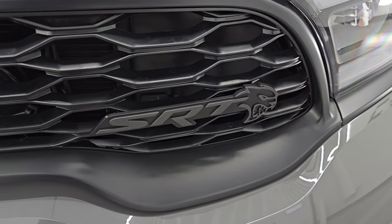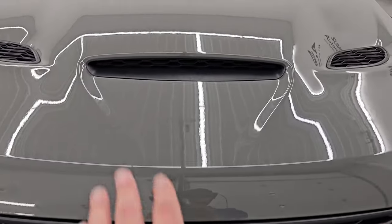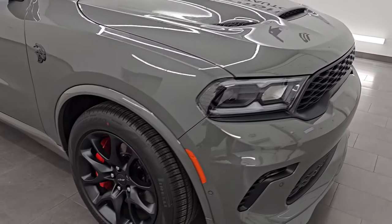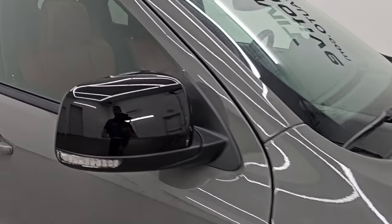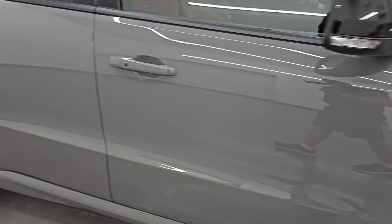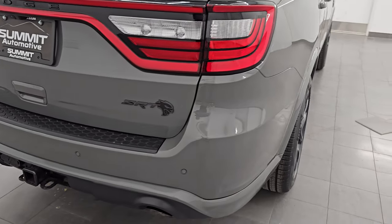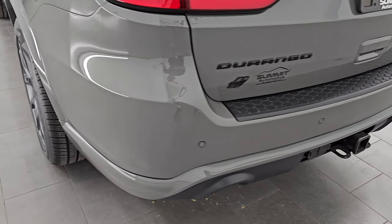You get the SRT Hellcat logo on the low gloss grille. Single hood scoop with two heat extractors — those are fully functional. The black package gives you these special 20-inch wheels as well as the gloss black on the mirrors. Otherwise it's pretty much just a Durango from the outside appearance. You're going to get the LED tail lamps, and we're going to turn on all the lights at the end of the video when we start it up so you can see how they look and how it sounds.